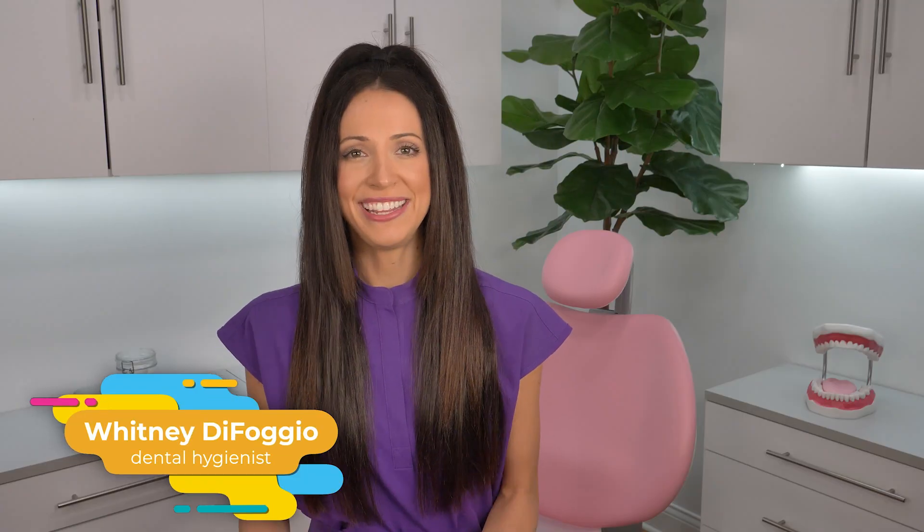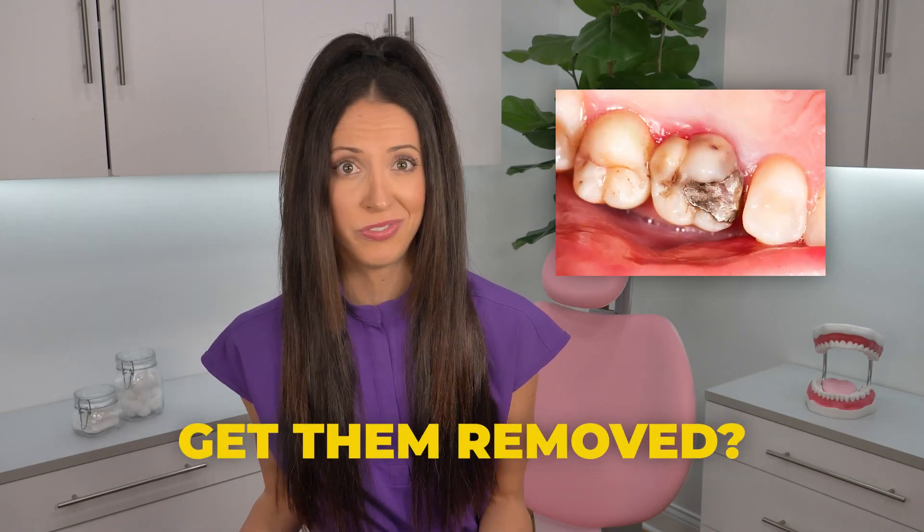Are silver fillings bad for you? Hi, my name is Whitney and I'm a dental hygienist and I get lots of questions from my patients about silver fillings and whether or not they are dangerous. Patients wonder if they have old silver fillings in their mouth, should they get them all removed? Let's talk.